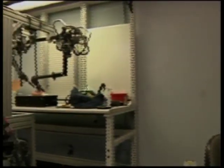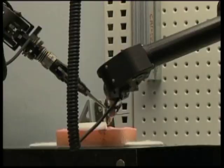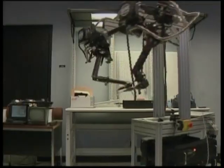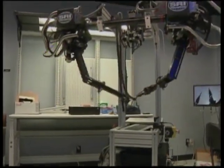Haptic technology allows communication through touch and is increasingly used in remote robotic interfaces. Lowe says the M7 is still in development, but with extra funding, SRI is looking forward to producing the first of its robots for commercial use.